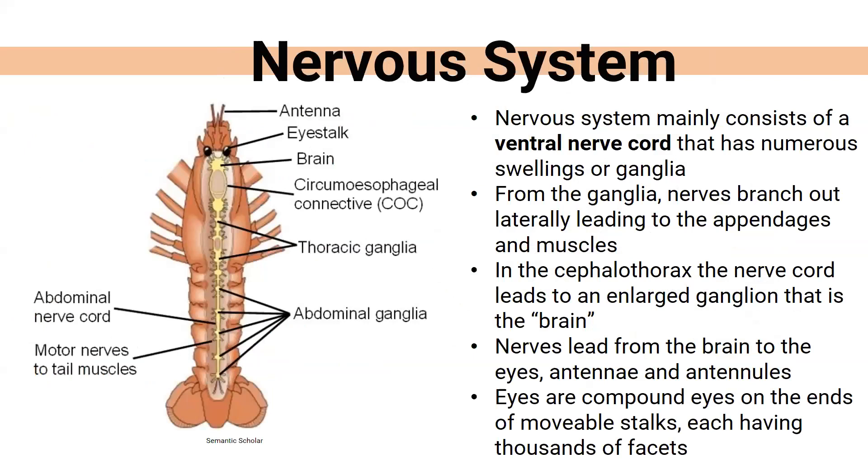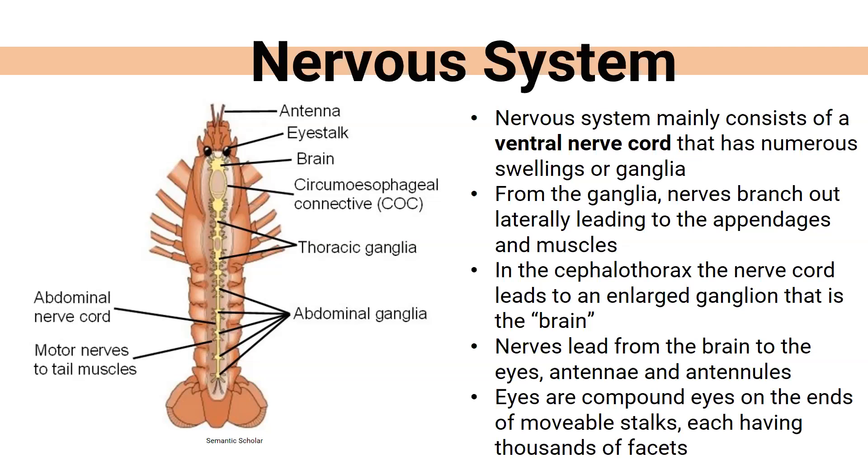Their nervous system mainly consists of a central nerve cord with swellings called ganglia, from which branches extend to different appendages and muscle areas. Part of it goes to the brain, and some nerve cords go to the eyes, antennae, and antennules. Their compound eyes on movable stalks are made up of many tiny little facets — essentially tiny little eyes inside the main eye. It's simpler compared to our nervous system, but functions in a similar way.